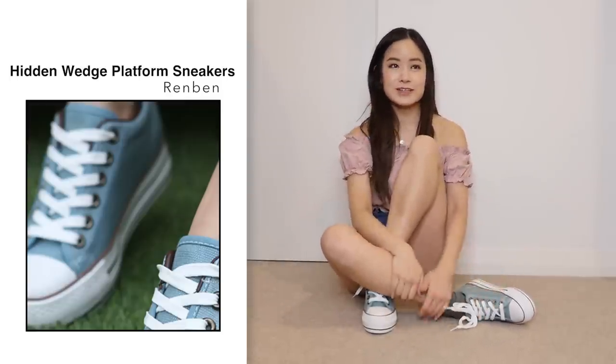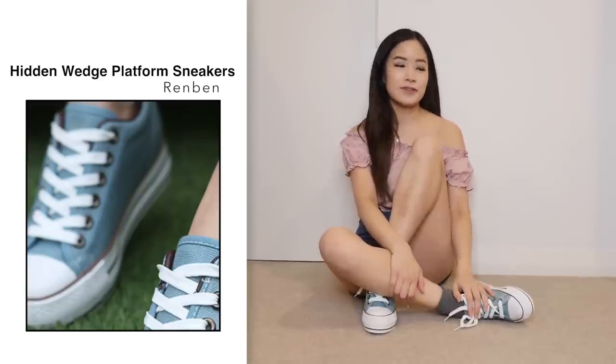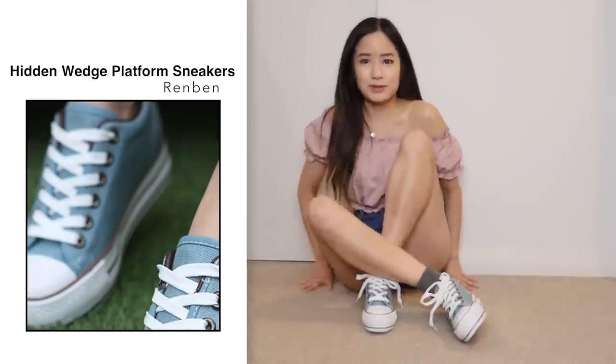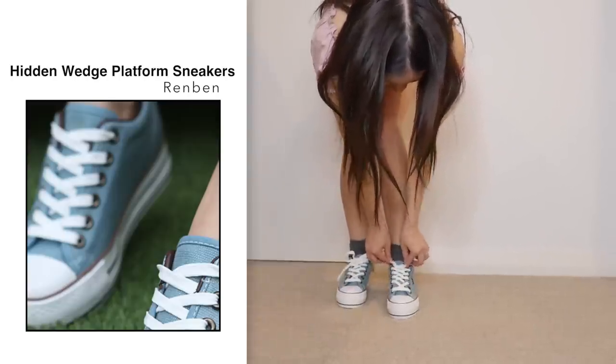I've got some wedge sneakers that I bought a while ago in Japan, and as soon as I put my foot in, I knew straight away that I was going to complain about them. But these are surprisingly really nice. Let me stand up and show you guys what they look like. These are just so cute — comparing them to the photo, I mean...